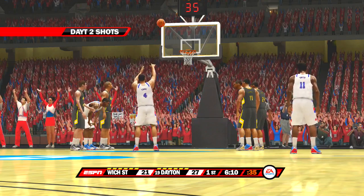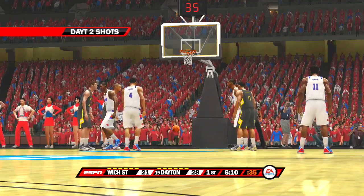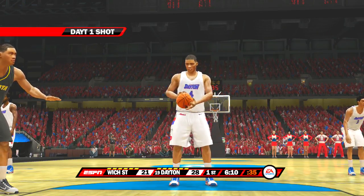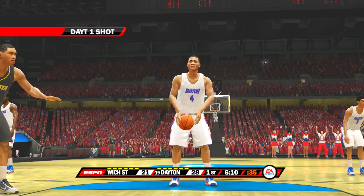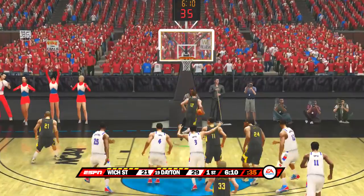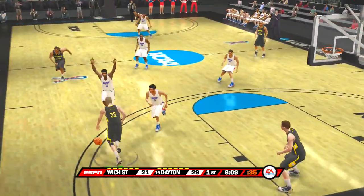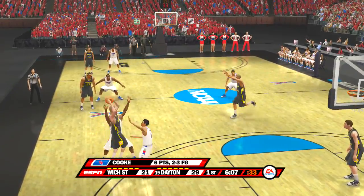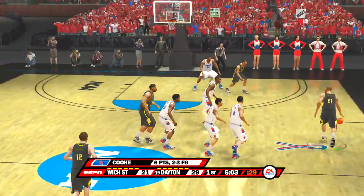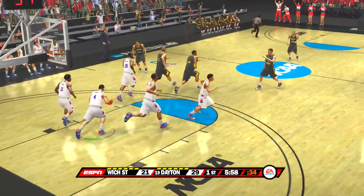He goes to the line for the first time — makes the first. Free throws go. No problem so far at the free throw line tonight, Dick. Well, they're making the most of the free ones. Dick, you've got to be prepared when you go up against this team — they love to pressure in the full court. They like to get in your face and force you to commit turnovers.